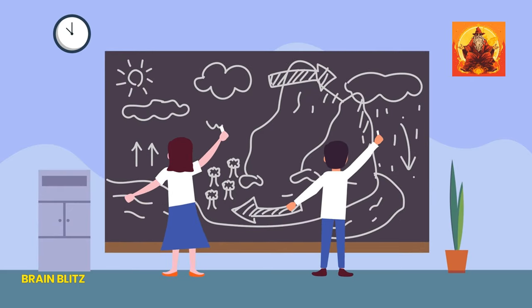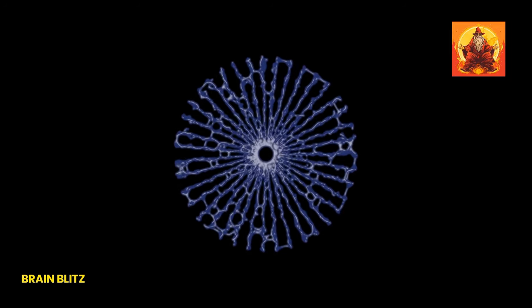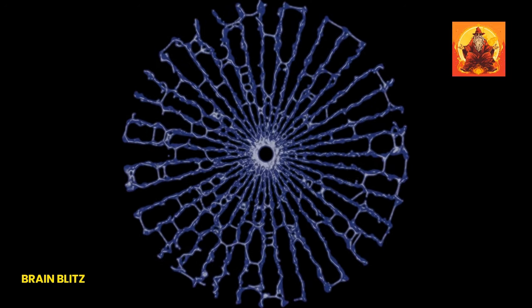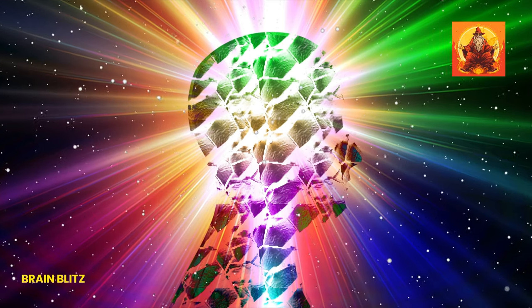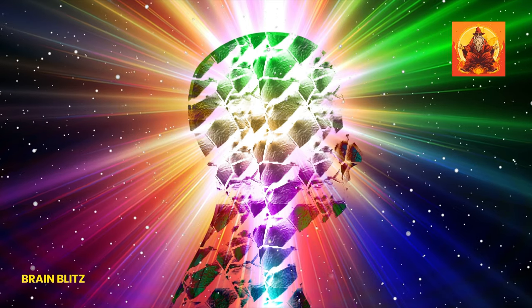If this deep dive into the world of water has got your brain buzzing, that's what we're here for. At BrainBlitz, we're all about peeling back the layers of the ordinary to reveal the extraordinary hidden beneath. Science is a wild ride, full of wonders and 'wait, what?' moments, and we're here to explore every single one of them together.